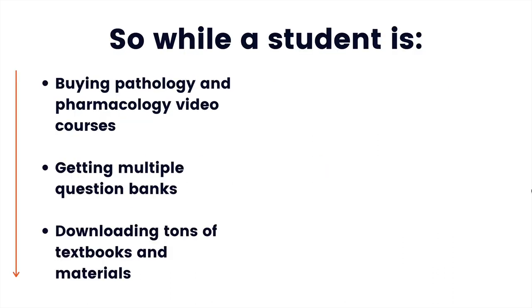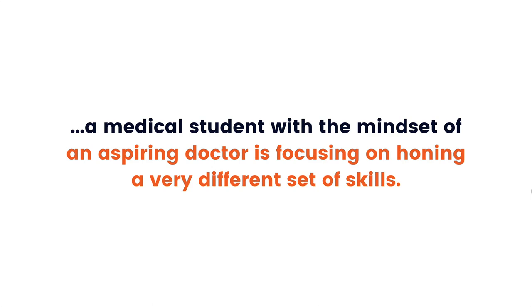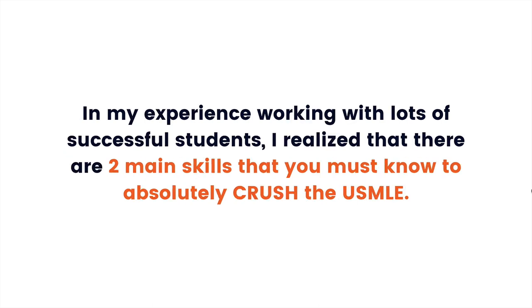While a student is buying pathology and pharmacology video courses, getting multiple Qbanks, downloading tons of textbooks and materials, signing up for big medical exam preparation courses, rereading, memorizing, forgetting and reading again, looking for study partners on Facebook groups — a medical student with the mindset of an aspiring doctor is focusing on honing a very different set of skills.